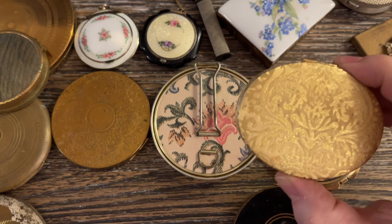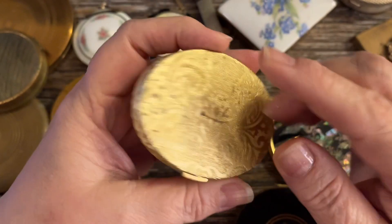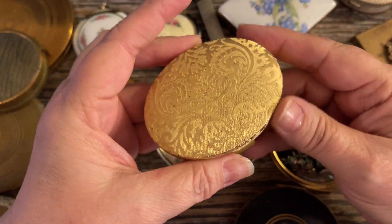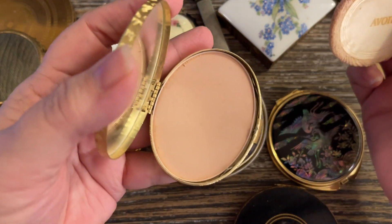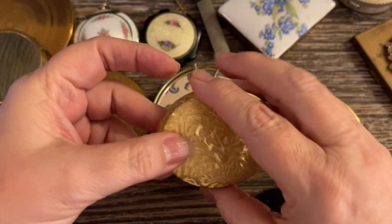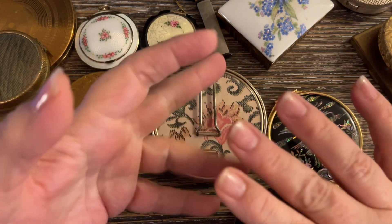The next one is an Avon from the 1950s. It is gold tone with a filigree design — very good condition. It has a little bit of spots on the bottom, but so far I haven't had one with a broken mirror. All the mirrors are really in good condition. This one has the puff that says Avon and it still has powder. I would do $12 on this one, and these are subscriber prices — I would list anything higher on the platforms online.